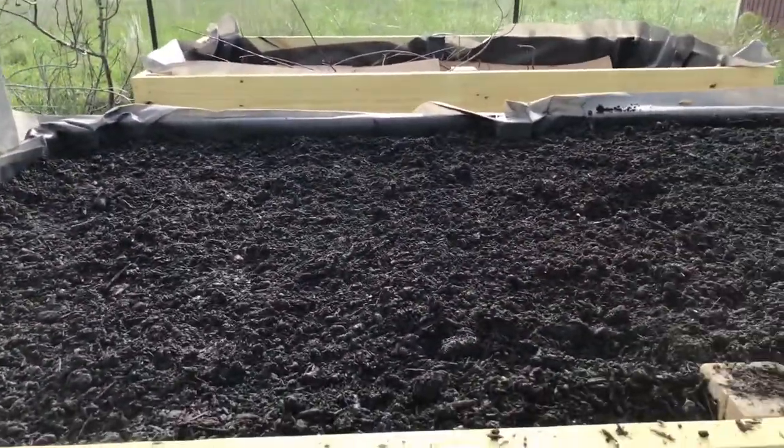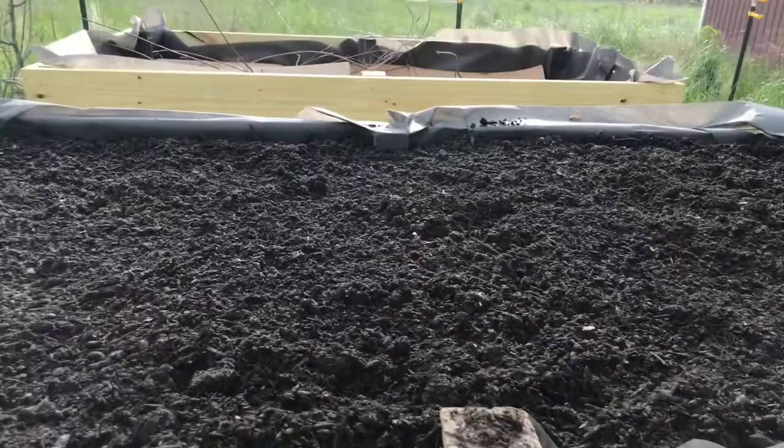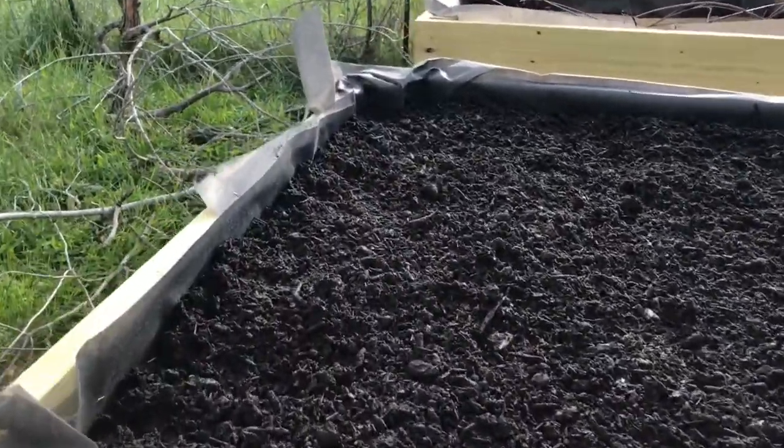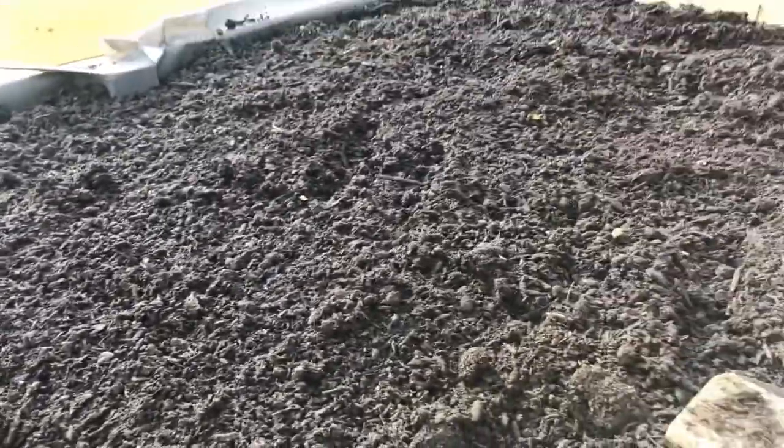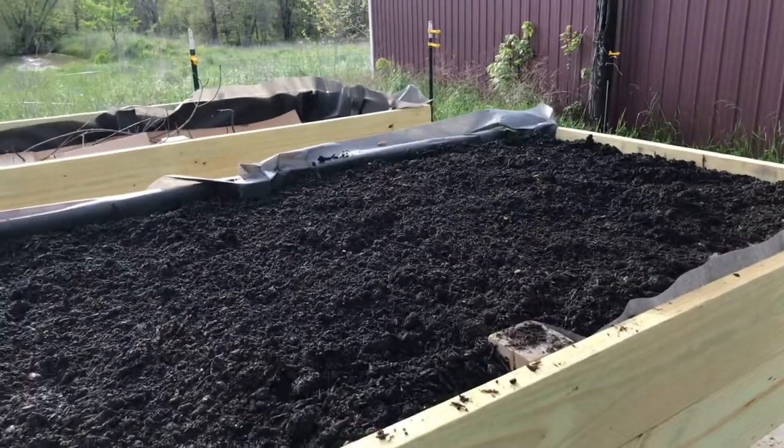I'll show you when we get done putting the dirt in and what I'm gonna put in there — give you the update on that later. Be blessed and love well. Hey y'all, okay — we've got the first raised bed filled. Tomorrow we'll get our second load. I put some radishes, basil, and Swiss chard in here. We'll finish planting the other stuff tomorrow. Y'all be blessed and love well, bye now.